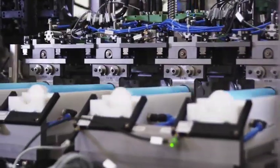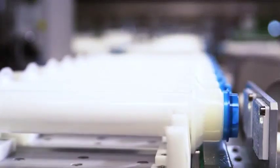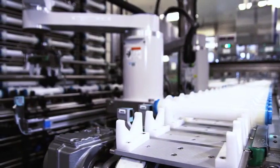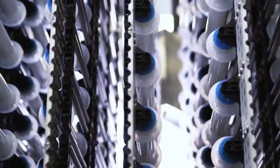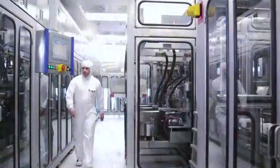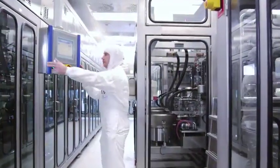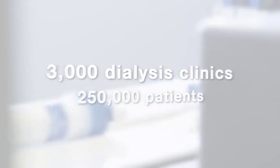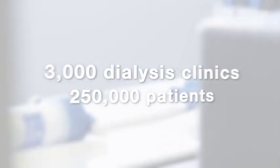We use the most modern production technologies to manufacture more than 80 million of these artificial kidneys a year as demand continues to grow. Our extensive dedication and years of experience in dialysis product development are used in our over 3,000 dialysis clinics worldwide to treat more than 250,000 patients.